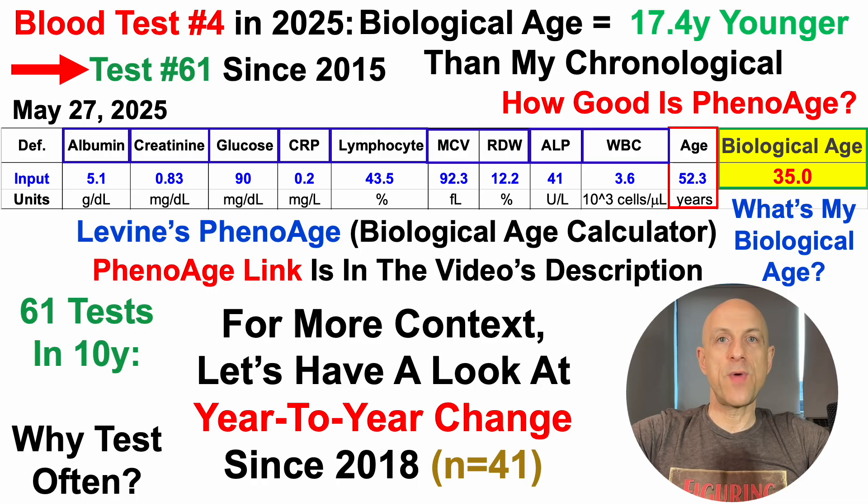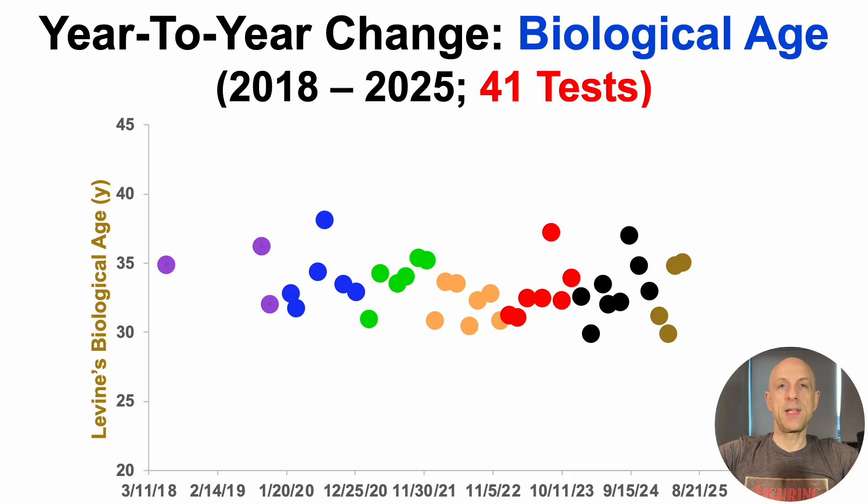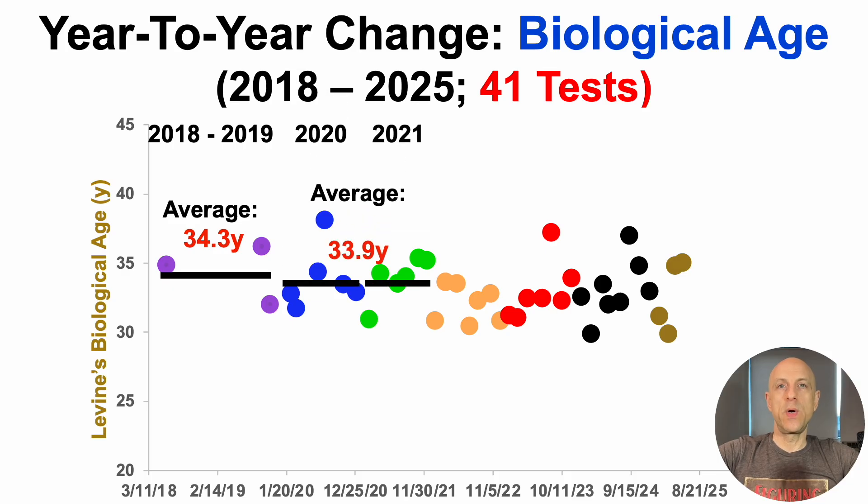For more context, rather than just this one test in May, let's take a look at all biological age results since 2018 — 41 tests over that period. This is year-to-year change for biological age using PhenoAge for 41 tests from 2018 to 2025. When I first started tracking, I wasn't measuring hsCRP at every test in 2018 to 2019, so I only had three tests over that two-year period. Average biological age was 34.3 years. Then, just like Neo in The Matrix when he says 'guns, I need lots of guns,' I had the same idea, only for data — I need data, lots of data.